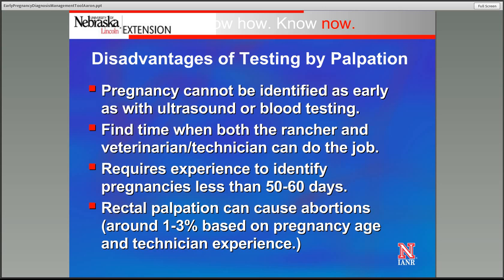Some disadvantages with palpation: we can't identify pregnancy as early as we can with ultrasound or blood testing. Scheduling that veterinarian or technician can be a challenge — there is more and more of a shortage of large animal veterinarians in the United States, and in some parts of the country it's very difficult to find someone qualified. It does require pregnancies in many cases to be at least 50 to 60 days to be identified by palpation. And there is the risk of causing some abortions, depending on how far along those pregnancies are and how gentle the technician is.